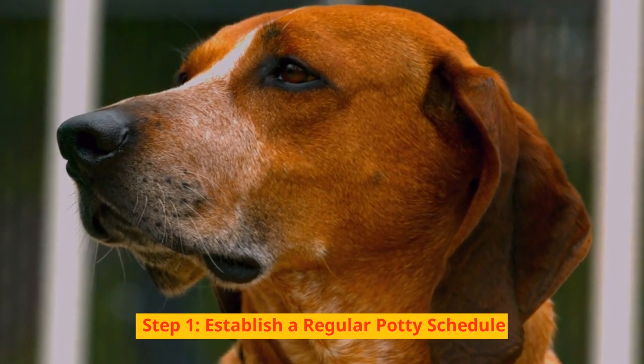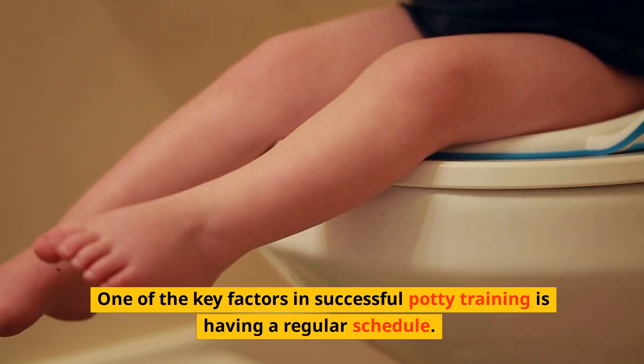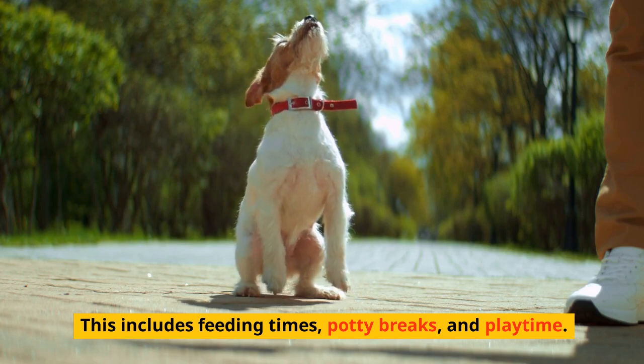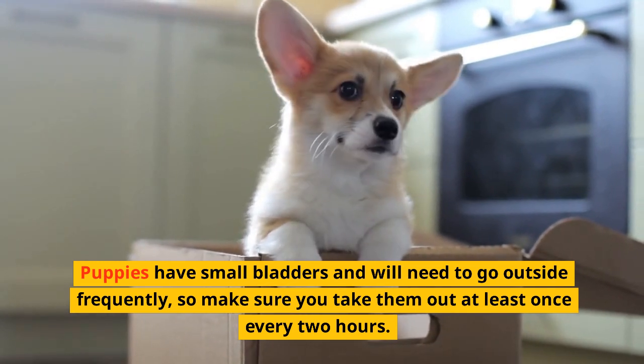Step 1: Establish a Regular Potty Schedule. One of the key factors in successful potty training is having a regular schedule. This includes feeding times, potty breaks, and playtime. Puppies have small bladders and will need to go outside frequently, so make sure you take them out at least once every two hours.